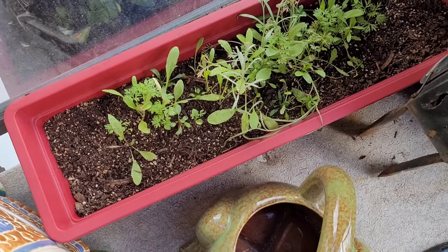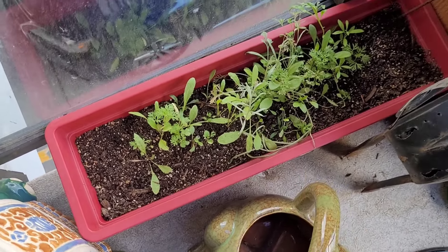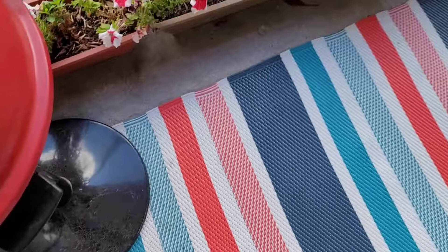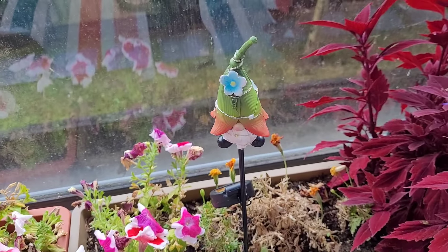Some of my flowers are coming up now. These are wildflowers, I think — I just found a package so I threw them in. And then my gnome — he glows in the dark.